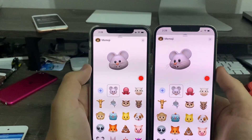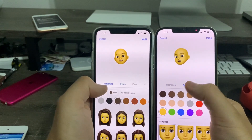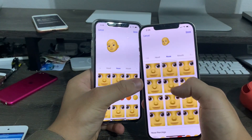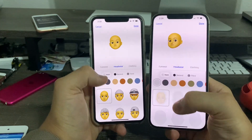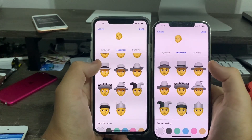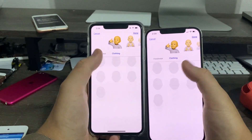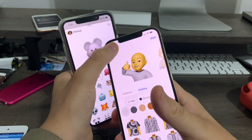Next up, Memoji. Memoji has received a few overhauls. For nose options, previously there were three options starting from iOS 12, but now they've added around nine new nose options. And in headwear, they've added a couple of new items at the very bottom — the blank area is not filled in yet, but still pretty cool to have brand new options.